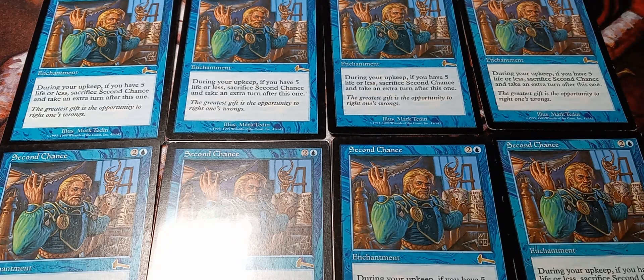Hello everyone, this is King Timmy Collectibles, where we crack packs and collect from our favorite reserve list cards. Today I'm here to talk about a reserve list card called Second Chance.